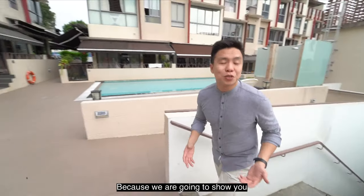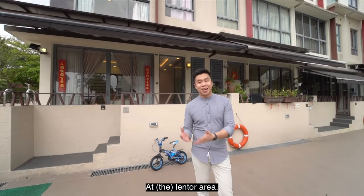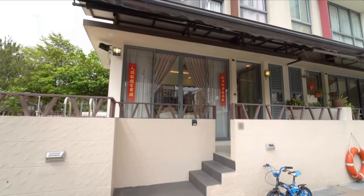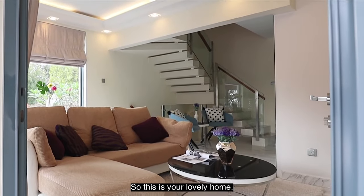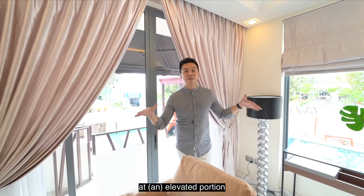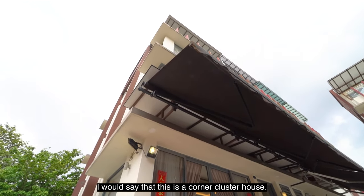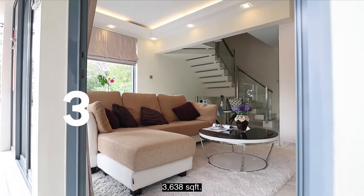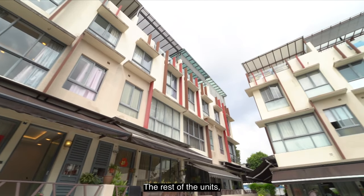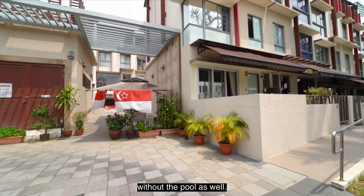You're in for a treat today because we are going to show you this three-and-a-half storey freehold cluster home at the Lentor area. This lovely unit is located at an elevated portion of the whole development, right at the corner. It is a corner cluster house with a side private pool, 3,638 square feet. There are only two of them in the entire development — the rest are mainly inter-terraces, with some corner terraces without a pool.